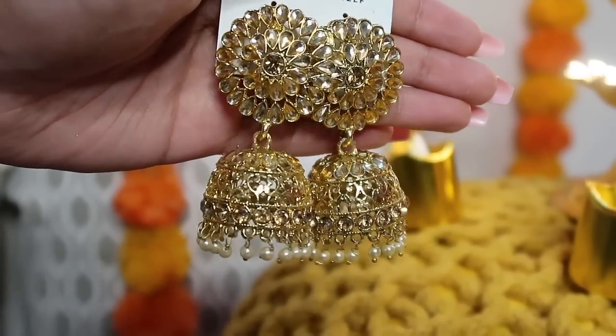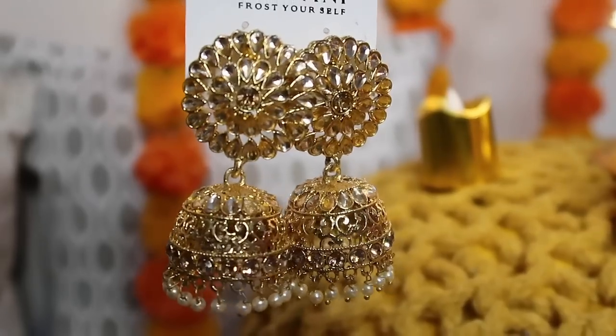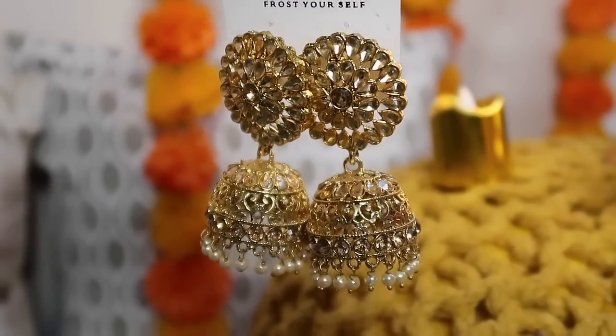Next up I got two pairs of earrings. The first pair looks like this — beautiful golden earrings. I wanted plain golden earrings so I just bought them in a golden color. I thought they would be perfect and I got these for 300 rupees after bargaining.